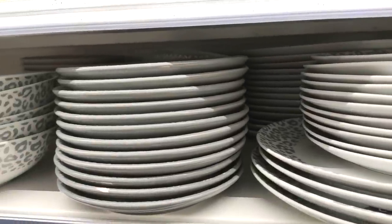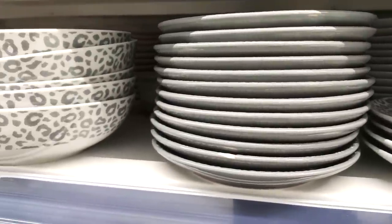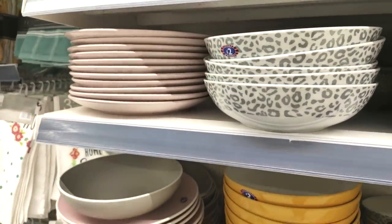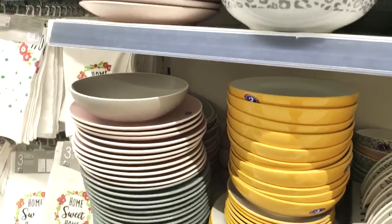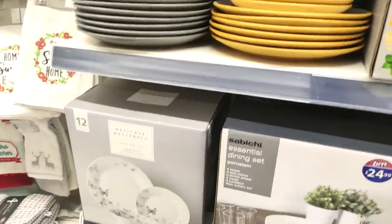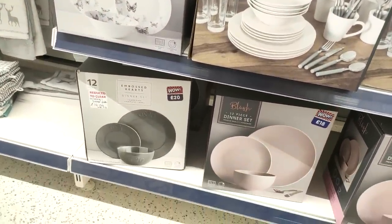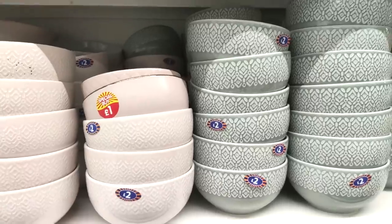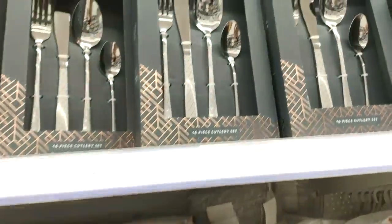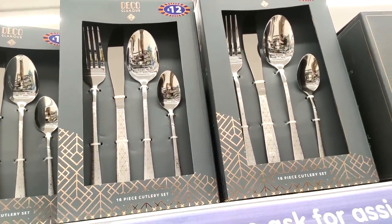They had leopard print kitchenware, which is very fashionable right now — but it's quite subtle and nice, not too loud. All the dishes and plates were around £2. They also had some sets in, similar to what they had before, but great if you're starting back at uni and just want some nice stuff to get you going.